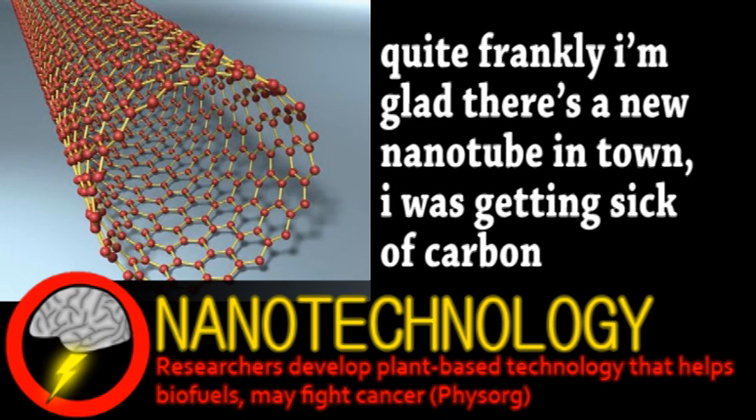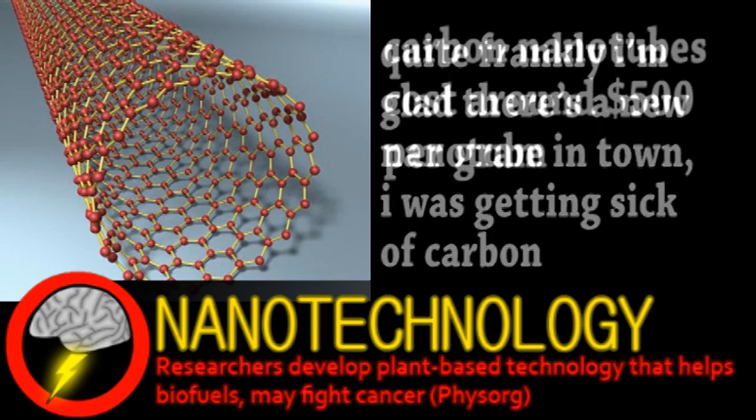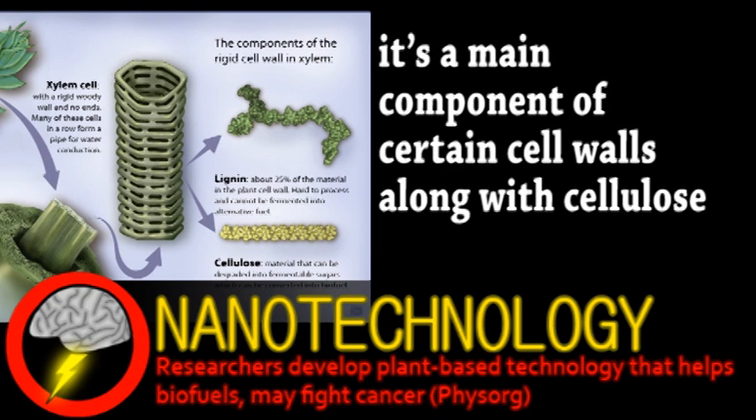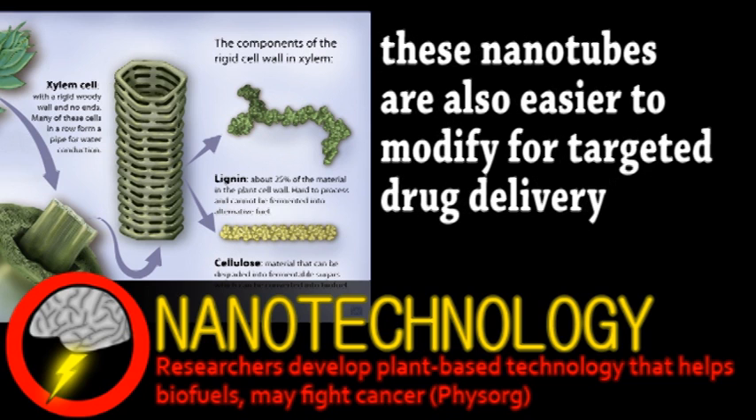The idea is for the nanotubes to contain cancer-fighting drugs and deliver them right to the tumor. Unfortunately, carbon nanotubes are expensive to produce and have certain toxic side effects inside the human body. This is where lignin comes in — it's a compound found in plant cells. When bioethanol is produced by the fermenting of plant matter, lignin is a primary byproduct. Refineries could process this lignin into nanotubes to serve as a drug delivery mechanism, most likely better than carbon. Not only would it be cheaper, but lignin nanotubes are flexible and biodegradable, which should avoid the toxicity associated with carbon.